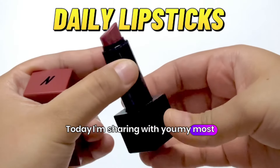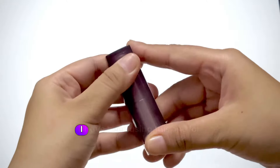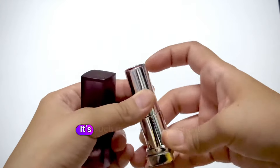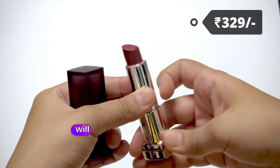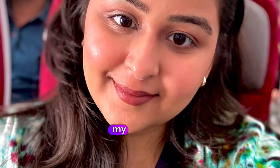Today I'm sharing my most used lipsticks on a daily basis. First is this lipstick from Maybelline. I have been using this one for years. It's such a pretty shade and it will suit all the Indian skin tones beautifully. This is what it looks like on my skin tone.